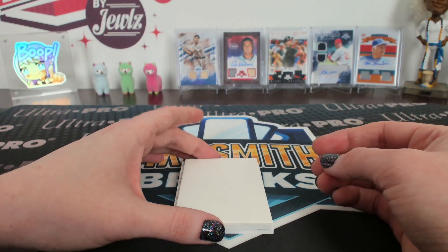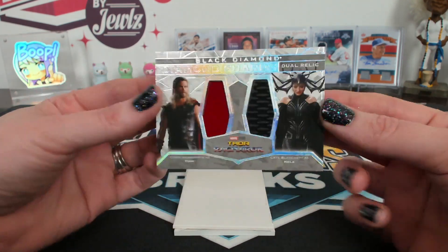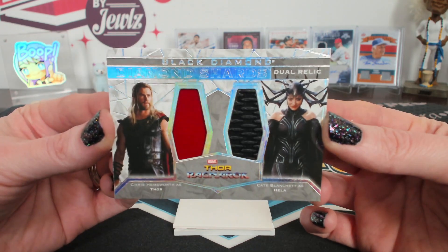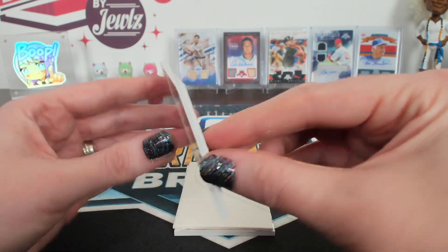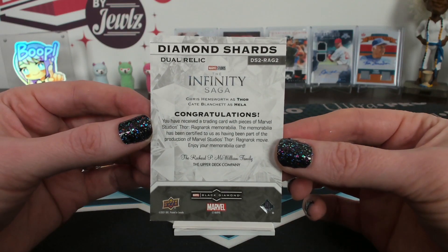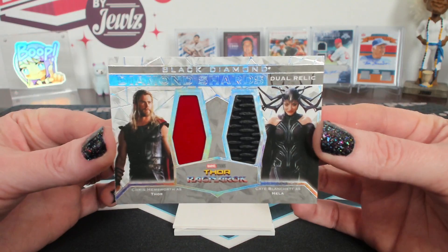All right, five — that's Chew. I love this Diamond Shards Dual Relic; it's Thor and Hela. That fabric probably touched Chris Hemsworth! It was part of the production of Marvel Studios Thor — production used. I love that, it looks so cool.